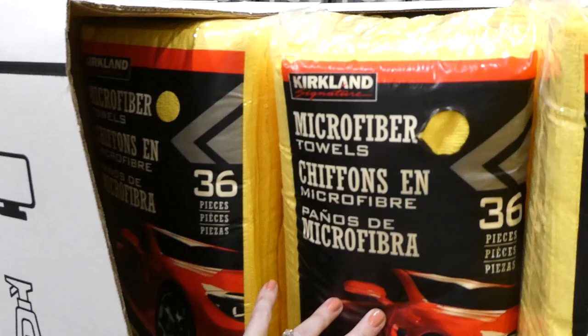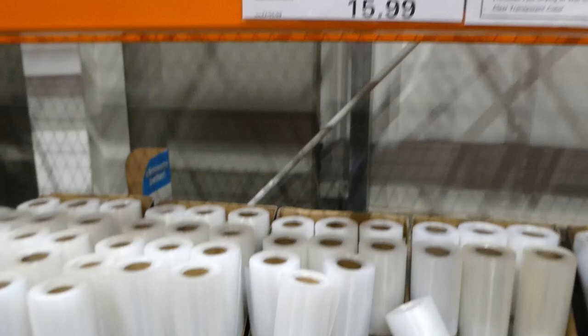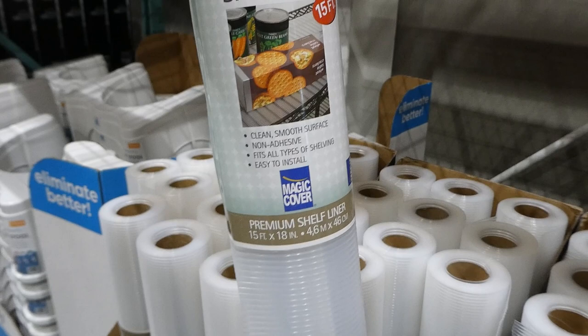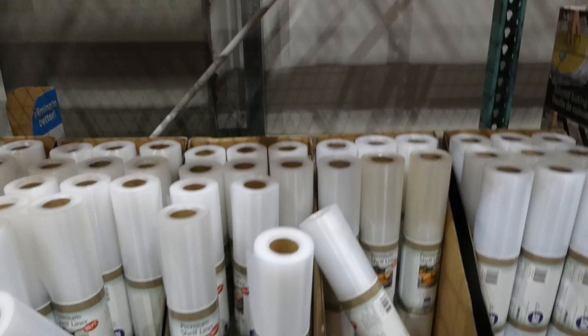Magic Cover premium shelf liner — 45.72cm by 4.57m (15 feet by 18 inches) for $3 off down to $16. It has a clean smooth surface, is non-adhesive, fits all types of shelving, and is easy to install. Good for wire racks, wooden shelves, pantry shelves, and drawers. It keeps dust and dirt from wire shelves and promotes fast drying of wet dishes. Made from eco-friendly materials.